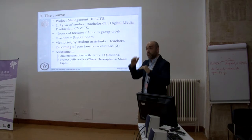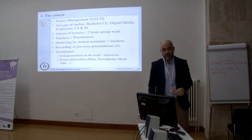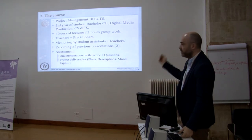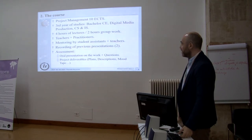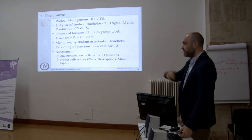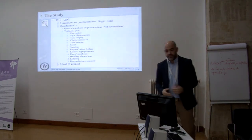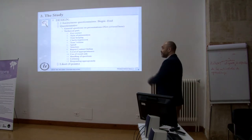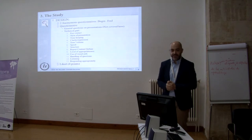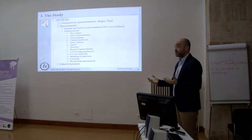This is very good because it creates peer feedback, instead of the more hierarchical top-down feedback. We have an assessment based on oral presentations and project deliverables with plans, descriptions, and also a mute tape produced by the students, since we have people from digital media production. Every year we do something new — we invent something. This year we are doing something on emotions, and last year we did something on presentations: two anonymous questionnaires at the beginning and end of the course, and then we compare.